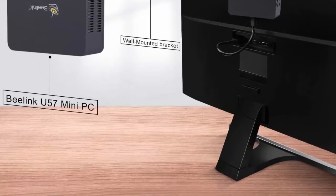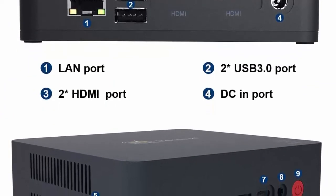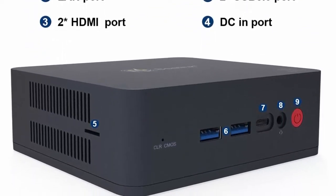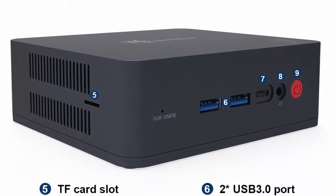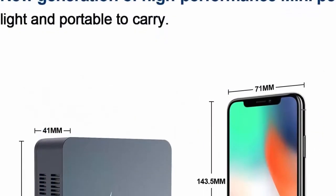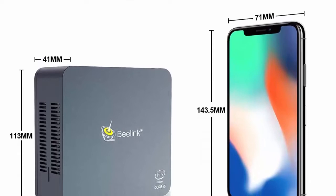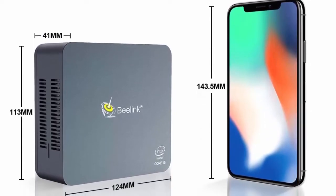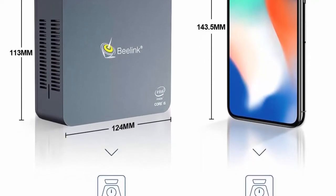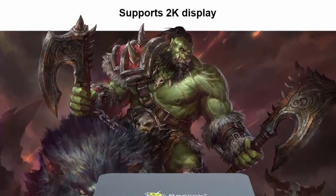Creates a smooth experience for home entertainment, streaming video, web browsing, gaming, and working. Large storage: 8GB DDR3L 1600MHz Dual Channel RAM and 256GB SSD. You can expand storage with M.2 NGFF 2280 SSD, 128GB–1TB 2.5-inch SATA HDD, and a Micro SD card for more storage space. Unique design comes with a wall-mounted holder to hang the mini computer behind your monitor. 2x USB 2.0, 2x USB 3.0 ports.